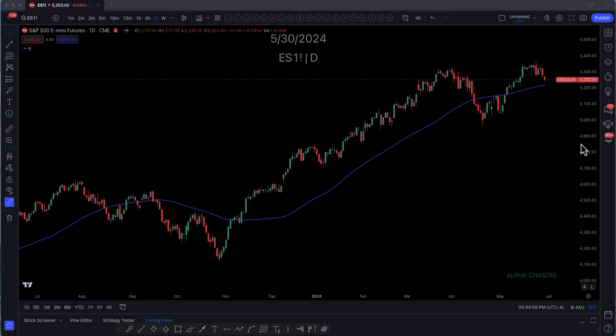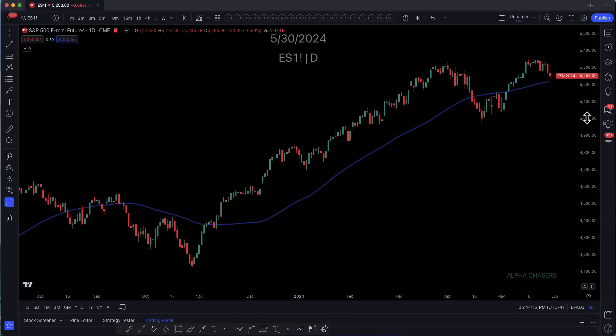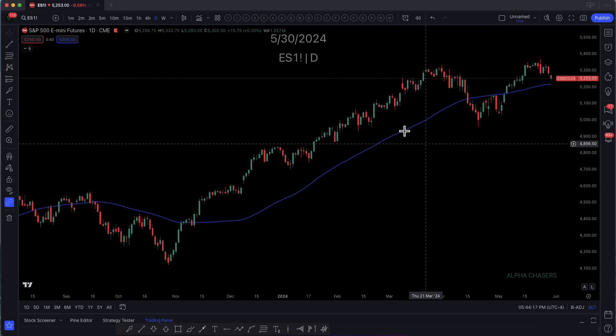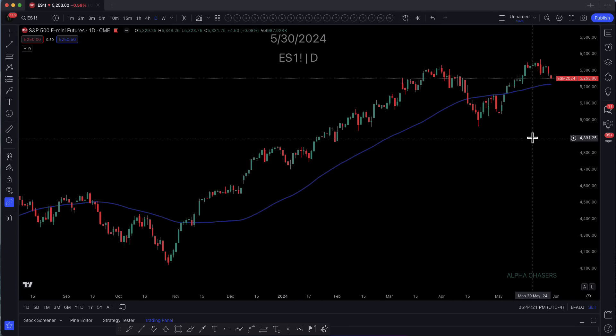Hey everybody, welcome back. We have a massive shift going on in the S&P, the NASDAQ, and the skew is changing, and I'm going to explain what to look for tomorrow. But it's very important for us to understand just the basics. Here is the 55, and now we are just sitting right there.